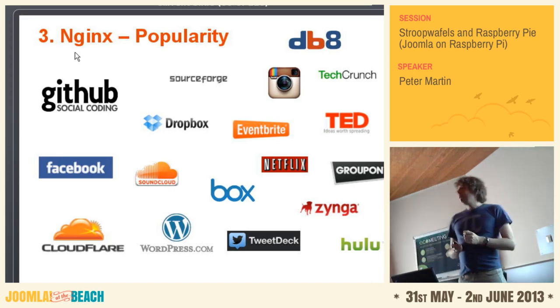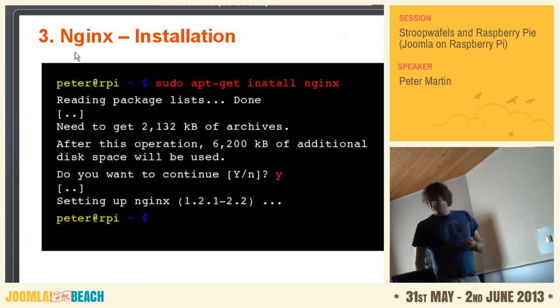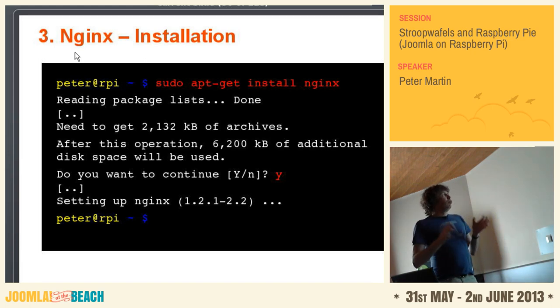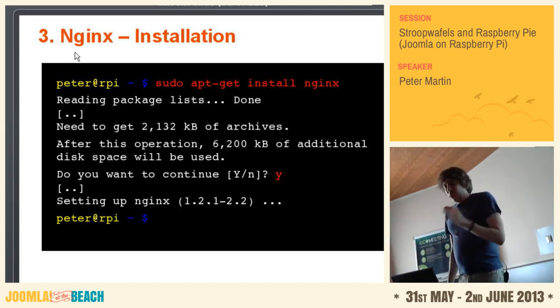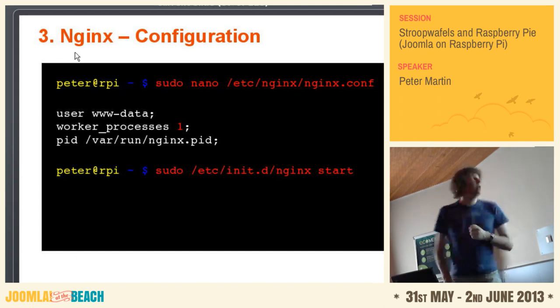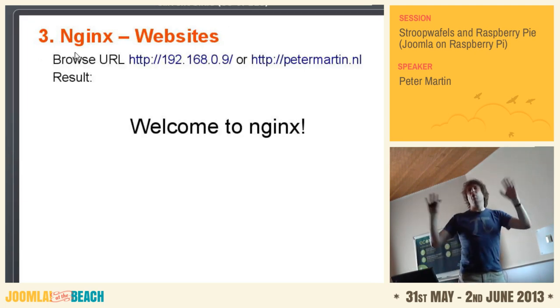If you have a web browser with the web developer toolbar installed, you can check the server response and see that it says Nginx. To install it: 'sudo apt-get install nginx'. You get some messages, I said yes, and it was installed. But then you have to configure it. The Raspberry Pi has one CPU. By default it says worker processes is two or four, but you have to change it to match the number of CPUs in your machine — in this case, one. I changed it in the configuration file, started Nginx, and was able to go with my web browser to the IP address and it says 'Welcome to Nginx.'